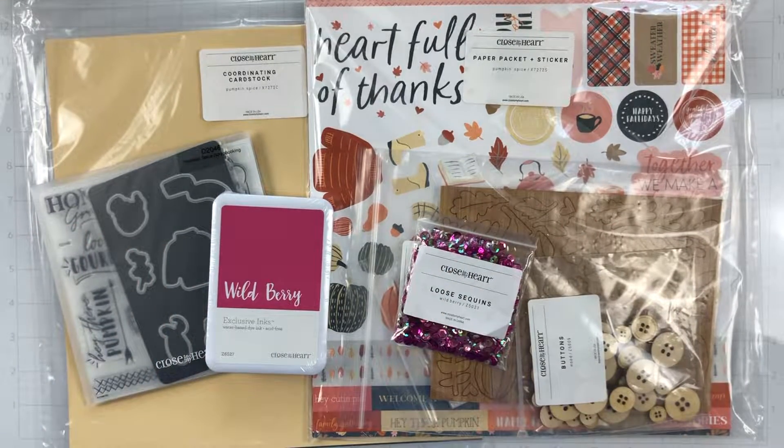Hey everyone, it's Brie. I'm back with another haul video. Today is all about Erika Rose Creates. If you didn't know, I am on her design team for Close to My Heart.